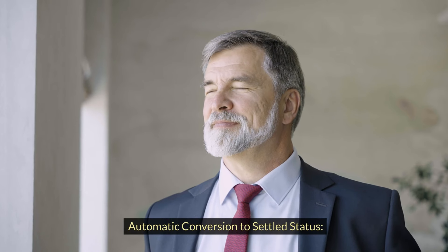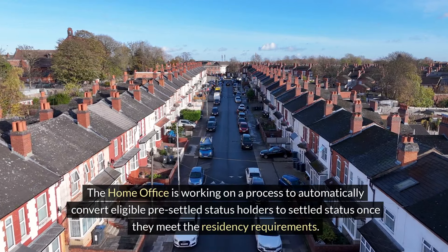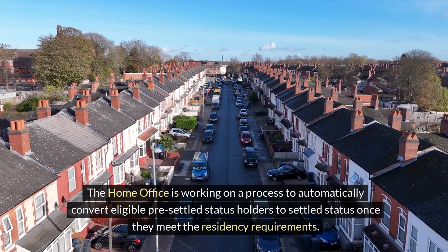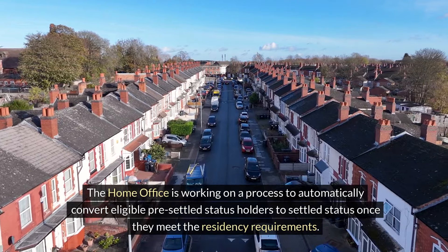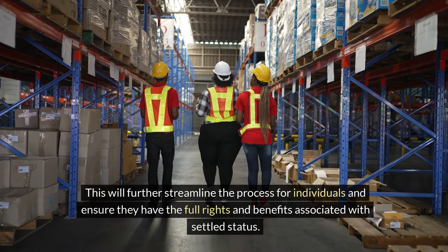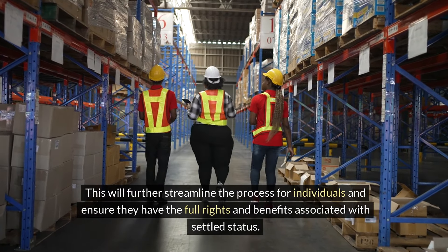Automatic conversion to settled status. The Home Office is working on a process to automatically convert eligible pre-settled status holders to settled status once they meet the residency requirements. This will further streamline the process for individuals and ensure they have the full rights and benefits associated with settled status.